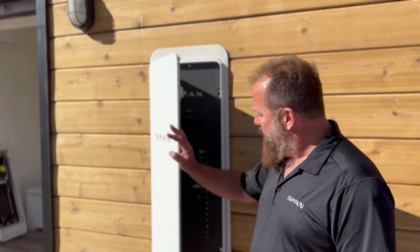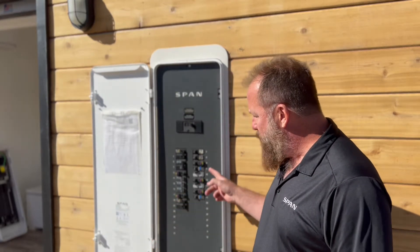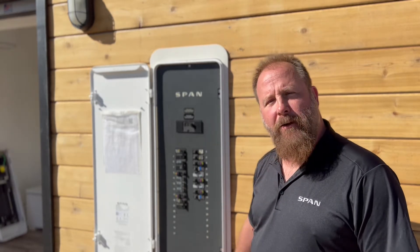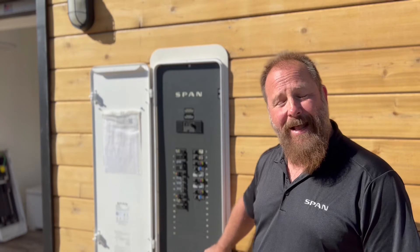The nice thing about Span is we're breaker-agnostic — we can handle any one-inch stab breaker, so you don't have to worry about supply chain. And we are a cloud-based app, so you can monitor your consumption and control your power anywhere in the world in real time.